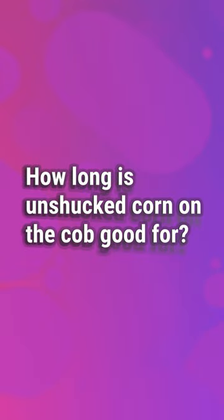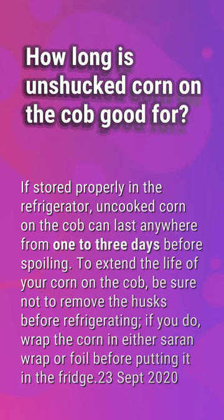How long is unshucked corn on the cob good for? If stored properly in the refrigerator, uncooked corn on the cob can last anywhere from one to three days before spoiling. To extend the life of your corn on the cob, be sure not to remove the husks before refrigerating. If you do, wrap the corn in either saran wrap or foil before putting it in the fridge.